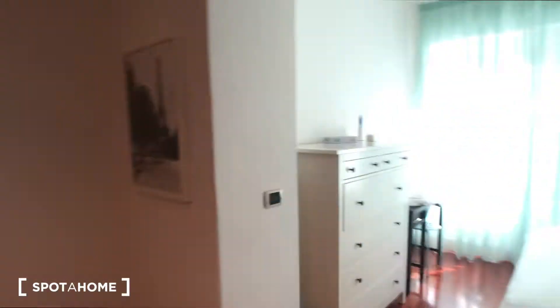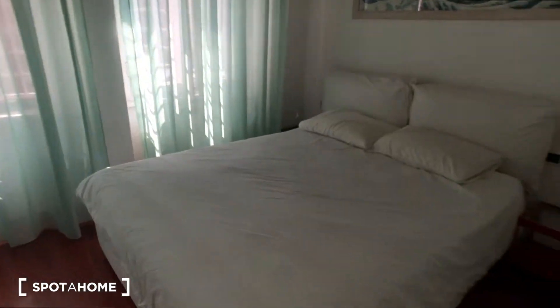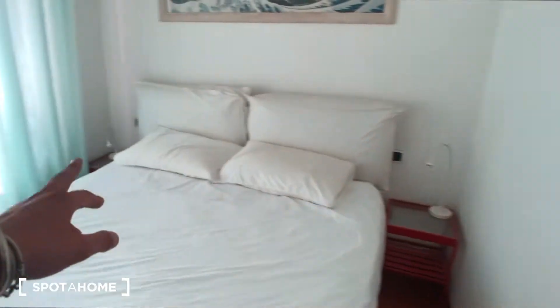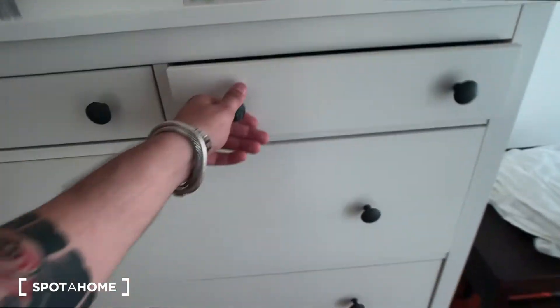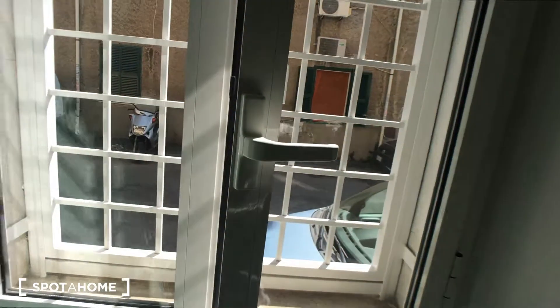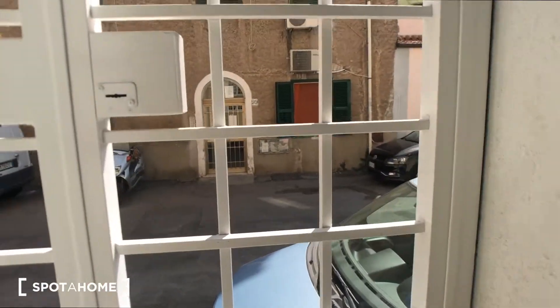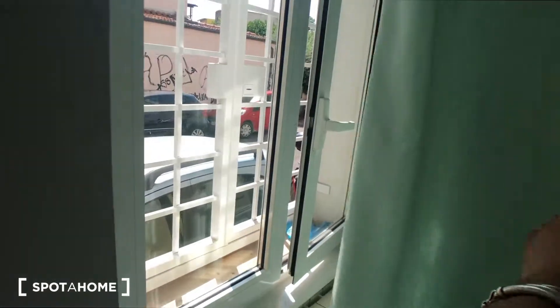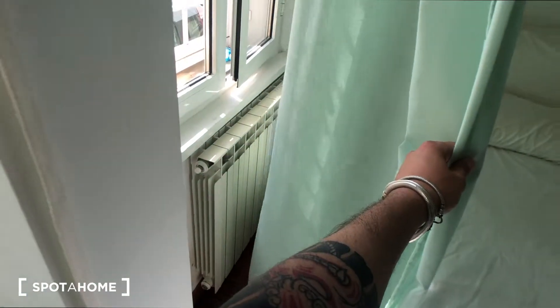Now we can move to the bedroom area. Here you have this big double bed with two bedside tables, with two lights on it. This beautiful painting here. Six drawers — very big ones — with some towels inside. There is this desk with a small stool here, and a window that goes through to the street. There is a shutter here, the same window on the other side, and a radiator behind the curtain.